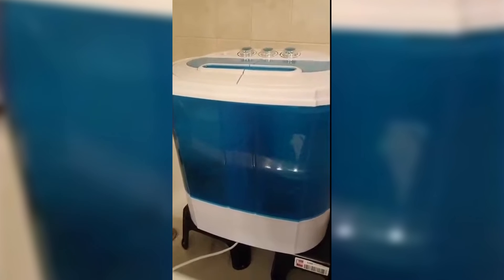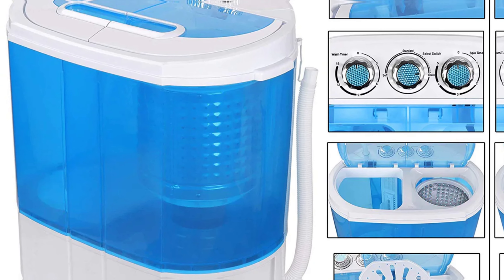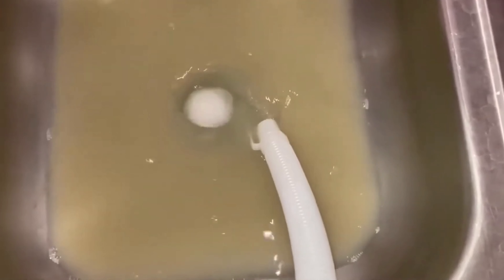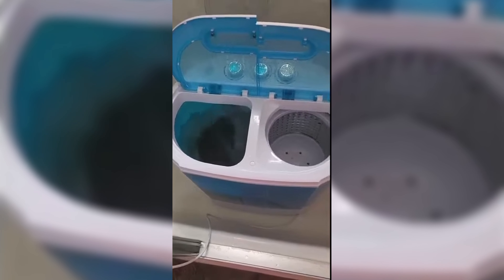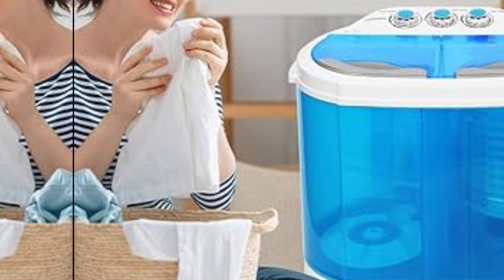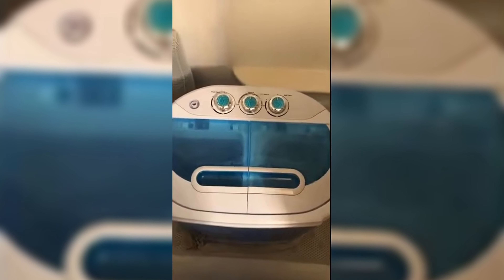Minimal detergent is needed — just a tablespoon per load — which is a money saver for long-term usage. What I appreciate most is its quiet operation; the small motors run efficiently, keeping noise to a minimum, a big plus for small living spaces. A minor drawback could be the washing cycle time of up to 15 minutes, which may feel slow compared to larger machines. However, this ensures thorough cleaning without significant energy use. This model is a smart investment for anyone needing a portable washer. Check it out and discover the ease of laundry on the go.